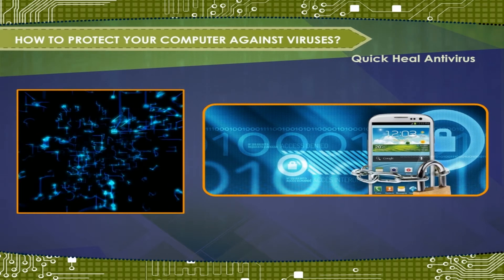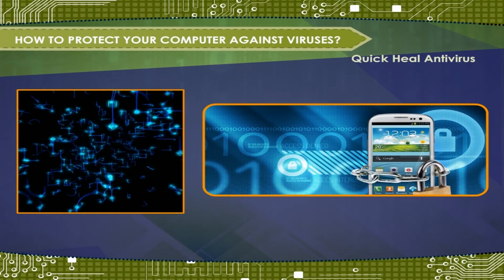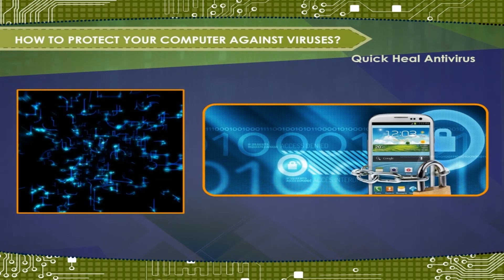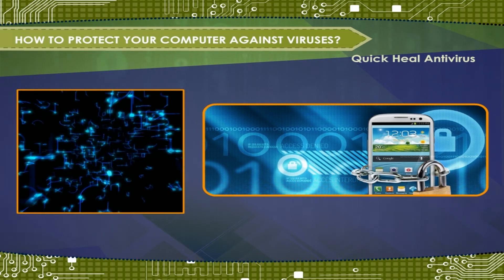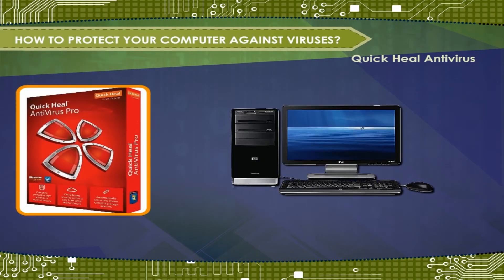This includes tools that can be used to secure your identity, assets, and technology in the online and mobile world. The goal of antivirus solutions and Quick Heal Technologies has been to protect users from internet attacks and intrusion by outside hackers.